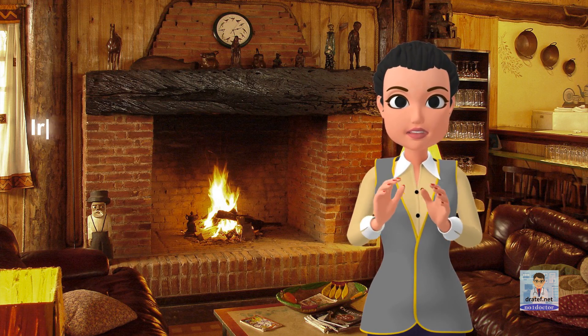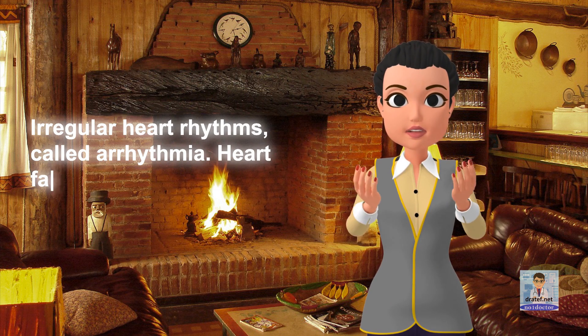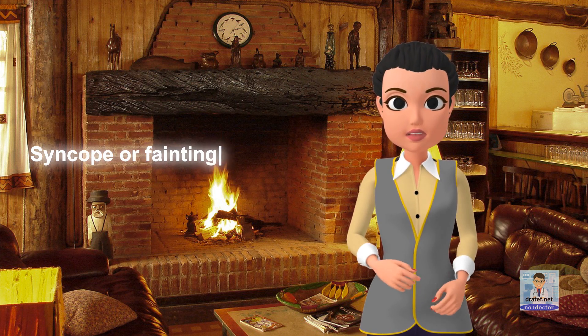Heart symptoms: irregular heart rhythms called arrhythmia, heart failure, palpitations, chest pain or tightness, syncope or fainting, and stroke.